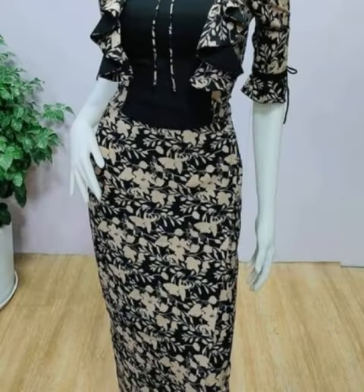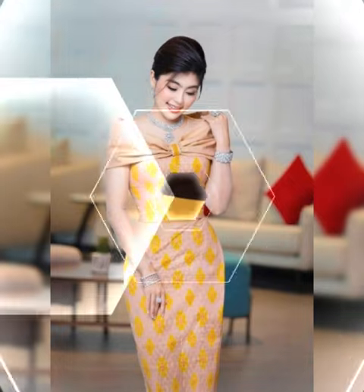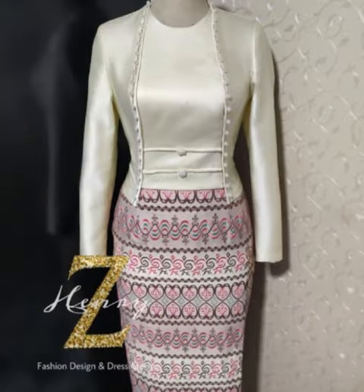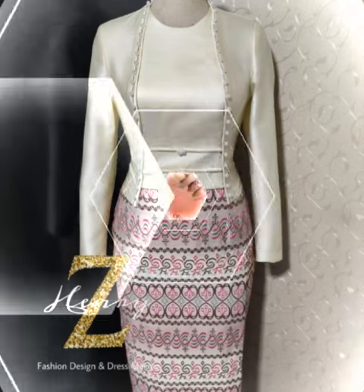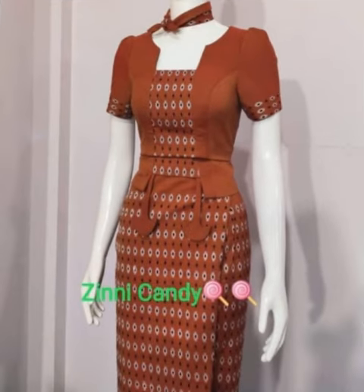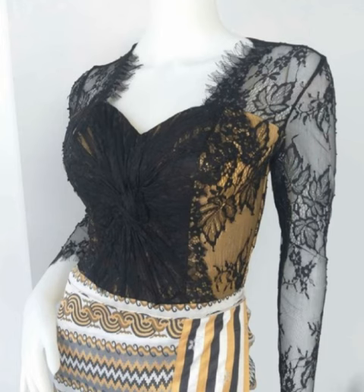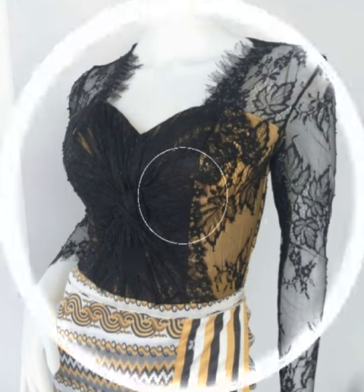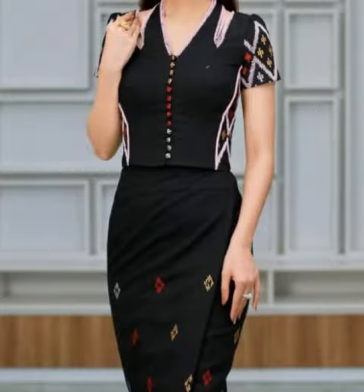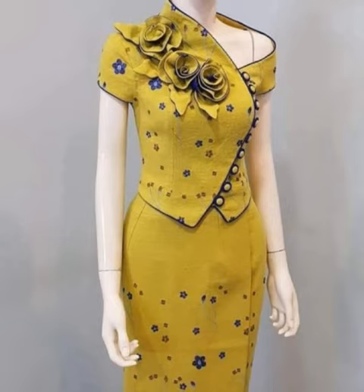So viewers, if you like today's video, don't forget to subscribe to our channel, give this video a big thumbs up, and share this video with your friends and family members so they can also enjoy these amazing Burmese dresses ideas. Also press the bell icon button so you will get all notifications. And comment and tell us which type of videos you want to see — we will make a video on your request next time.